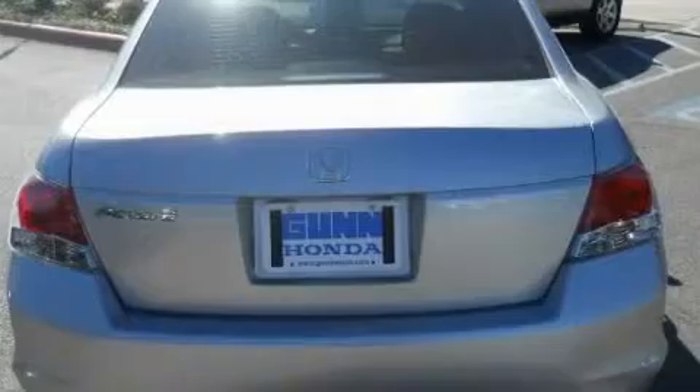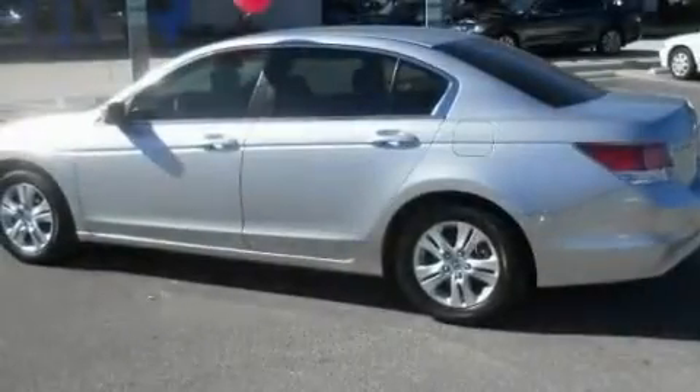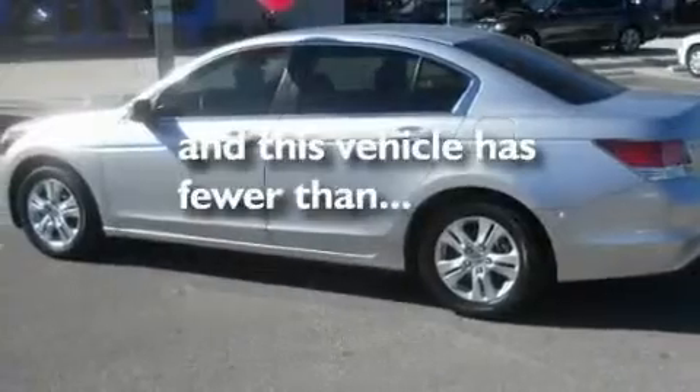Additional features include aluminum wheels, a low tire pressure indicator, steering wheel mounted controls, and this vehicle has less than 25,000 miles.